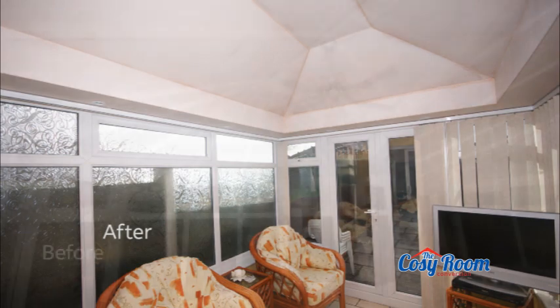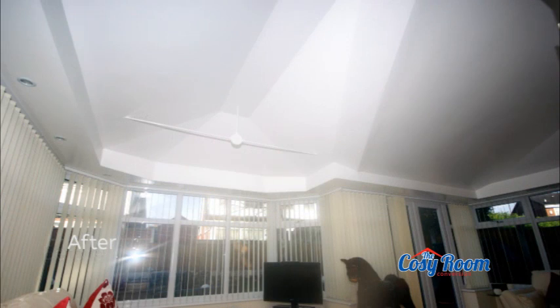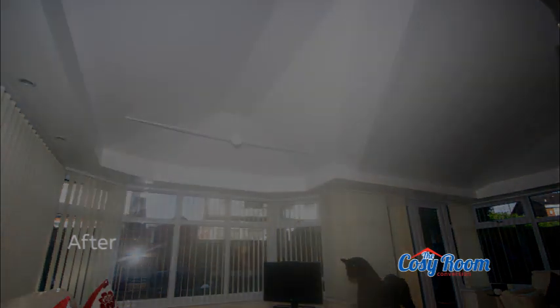What a difference a Right Choice Cozy Room Conversion makes — all your problems solved! Now comfortable and easy to keep cool in summer, far easier to retain your valuable heat in winter with the benefit of reduced heating costs, substantially reduced rain noise and sun glare so you can relax or watch TV whatever the weather.